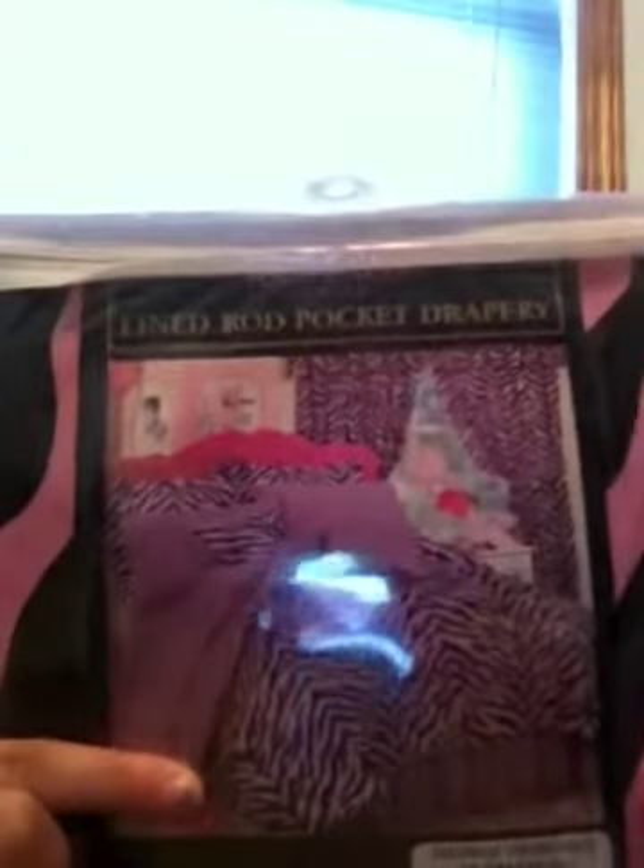I got my draperies and my valance and everything. These are what the draperies look like. But stop messing with the cord, that's why it's falling. Here's what they look like, and here's the bedroom when it's finished — that's the picture of it. It looks pretty. And then they have different colors — like blue and green, but I like the pink.